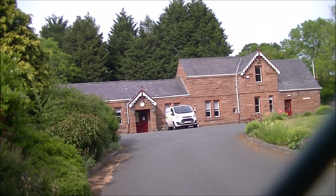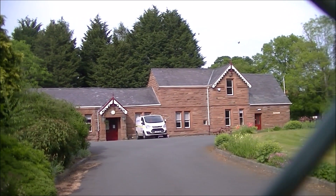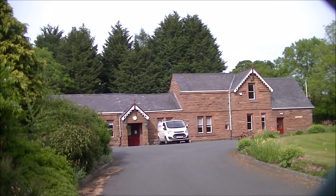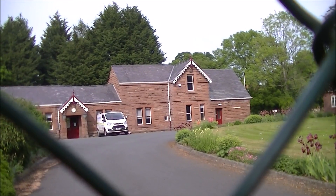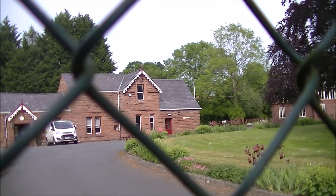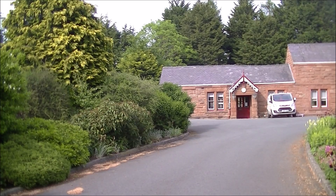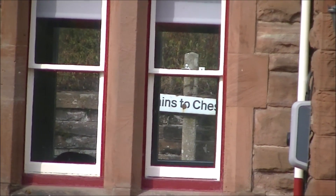Here's the view from the west side, so this would have been the station yard — still in use, looks like a business rather than a private home. As you can see from this fence, this is as close as I'm going to get. I can just see through the window there's a sign saying 'trains to Chester'.